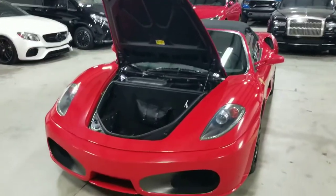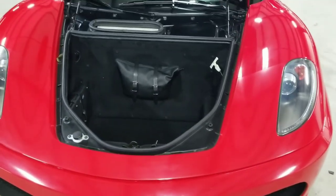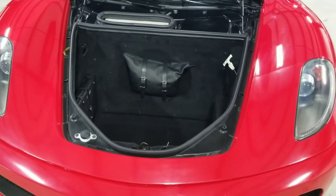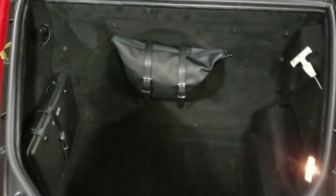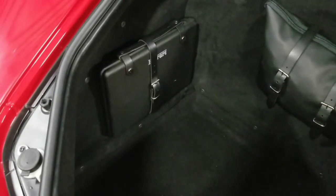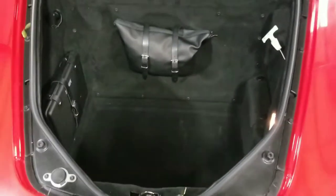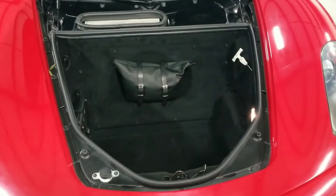Taking a look at the front trunk — I open this by turning the vehicle on and then there's a little switch to the left of the steering column that will unlatch it. In this front section, up against the back, that is the car cover for this vehicle. And up against the side to the left, we have the factory Ferrari tool kit. We have quite an exceptional amount of trunk space for a two-door convertible supercar.